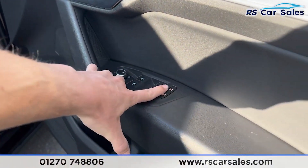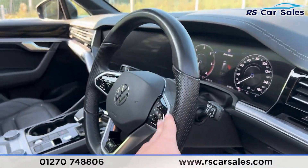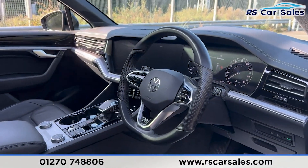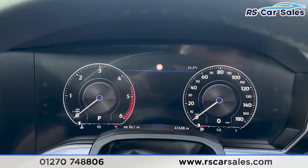We have the heated electric mirrors and electric windows on each side with child lock. We also have the multifunctional steering wheel which is also heated.